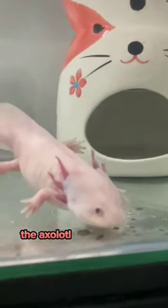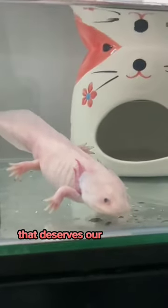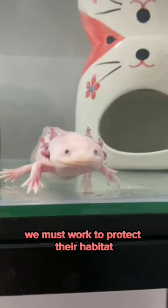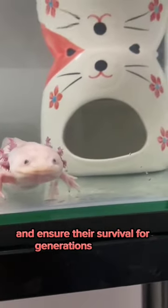In conclusion, the axolotl is a fascinating creature that deserves our attention and protection. We must work to protect their habitat and ensure their survival for generations to come.